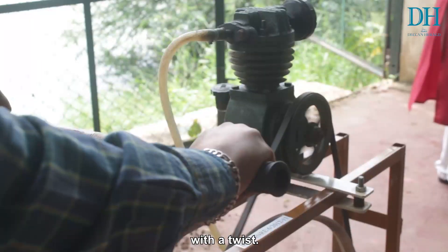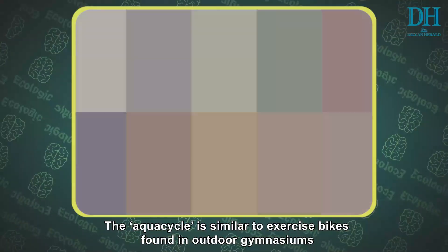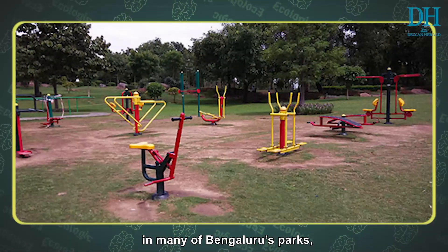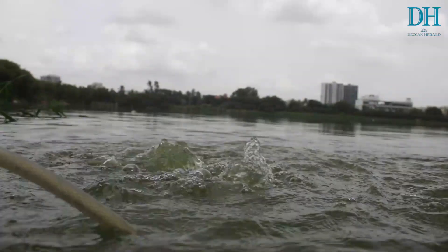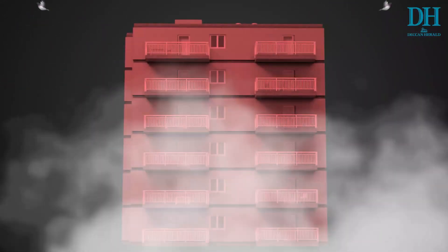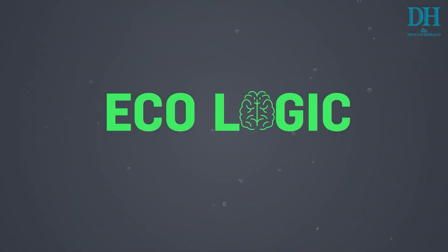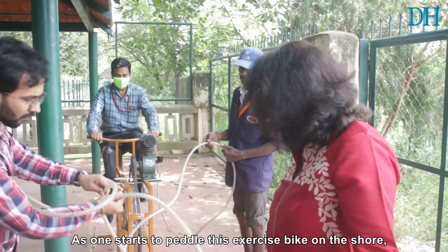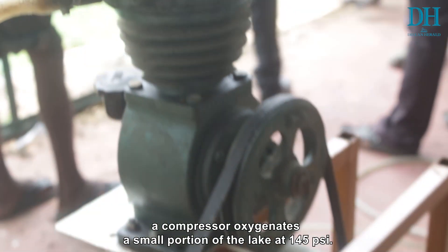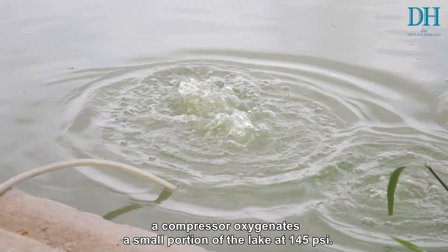This is an exercise bike with a twist. The aqua cycle is similar to exercise bikes found in outdoor gymnasiums in many of Bengaluru's parks, but this pumps oxygen into lakes and ponds. As one starts to pedal this exercise bike on the shore, a compressor oxygenates a small portion of the lake at 145 psi.